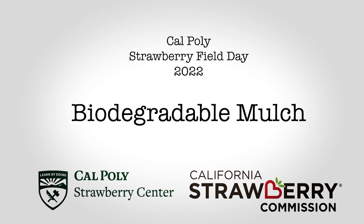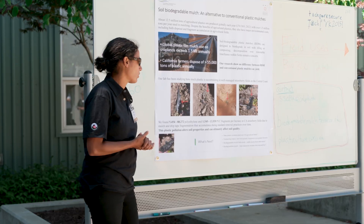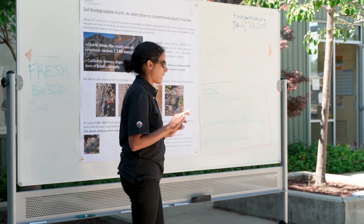Plastic mulch is a really important part of our production system in California for strawberries. Most strawberries are grown on plastic mulch — it keeps the fruit clean, it helps with weed control, and it has tremendous benefits in many ways. But we're also concerned about the amount of plastic used in the environment.